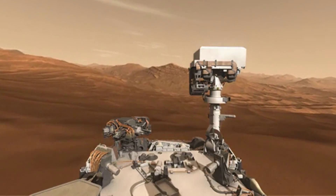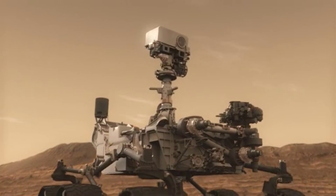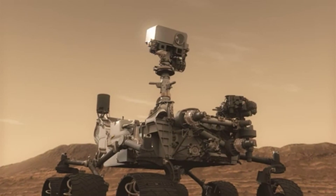Because the laser spot is so small, there's also a very high resolution camera called the RMI. This camera takes microscopic images that allow you to find the point that you've shot and also look at it in the context of what's around it and the morphology of the rock units.